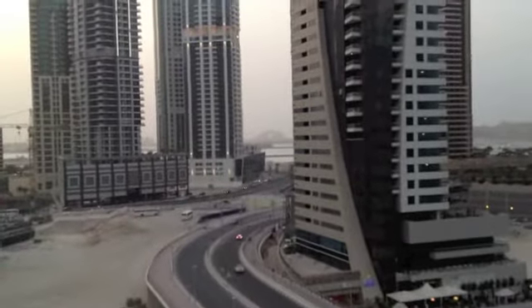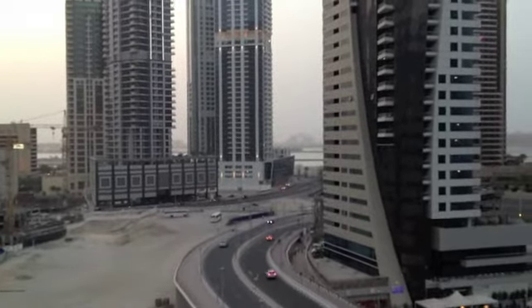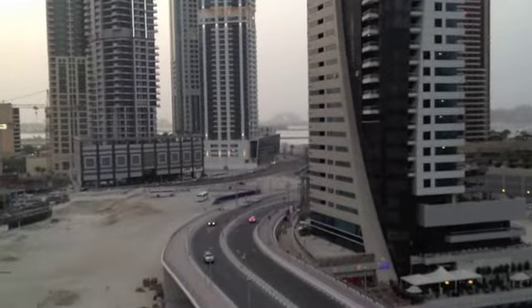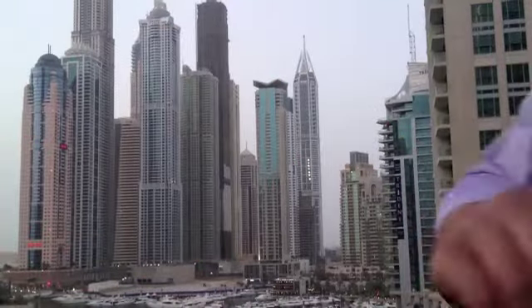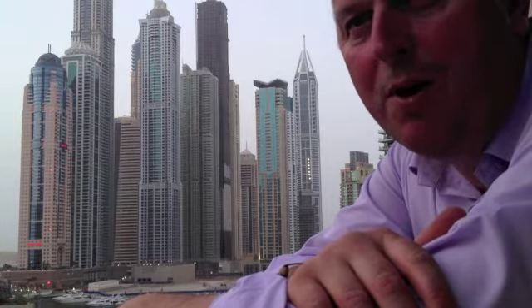And out there — not that you can see it particularly — but that's the Palm. A little bit hazy tonight, but right through the little gap in the middle there is the Atlantis Hotel out in Dubai. So, why am I here and what are we doing? I'm doing the Tetra World Congress trade show at the moment, which is an interesting event.